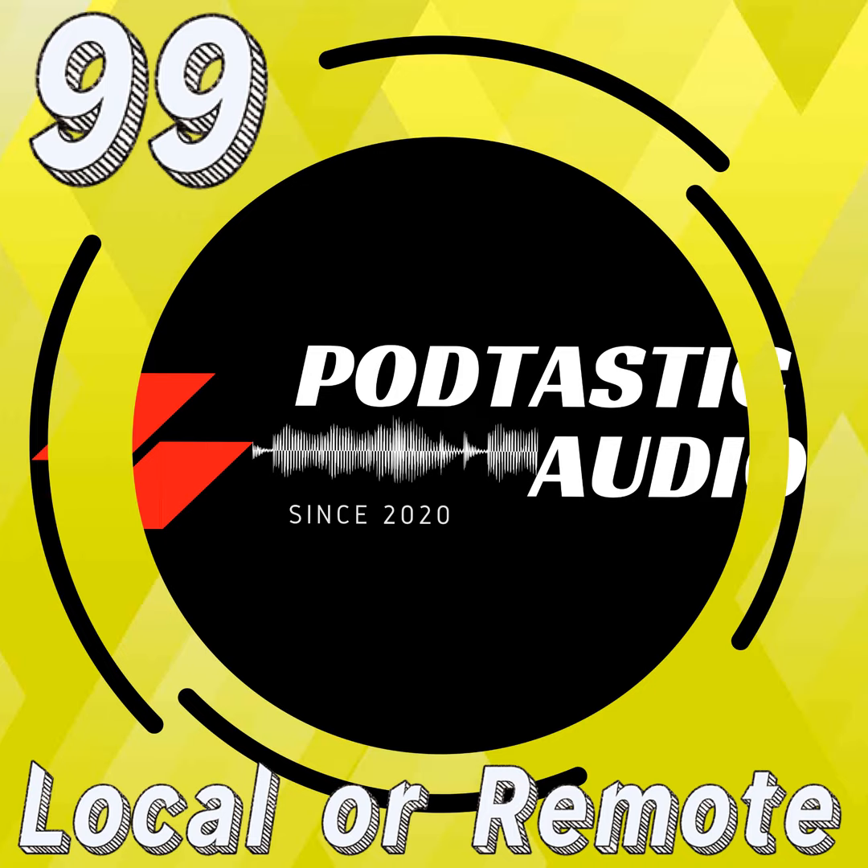I want to say thank you once again for being here on Podtastic Audio. If you have questions or concerns, or want to hit me up on email or social media, all that information is located in the show notes of this episode. Of course, my website is podtasticaudio.com — and you keep on making your amazing podcast with your awesome audio. I'll talk to you next time.